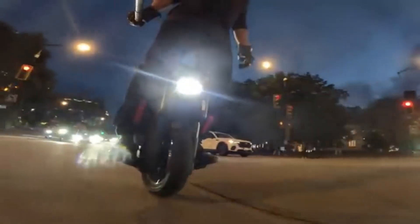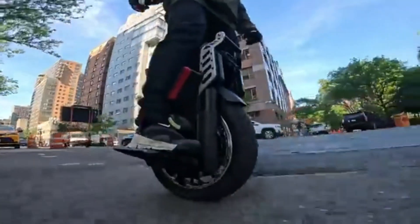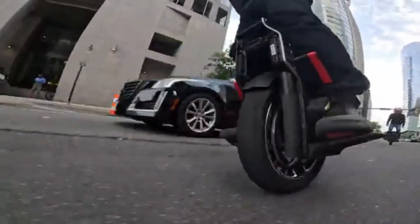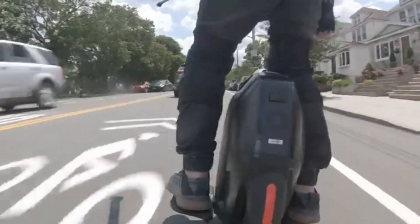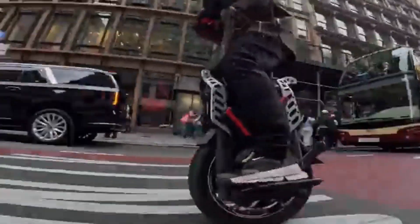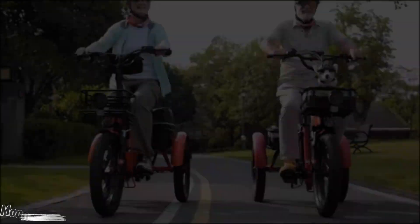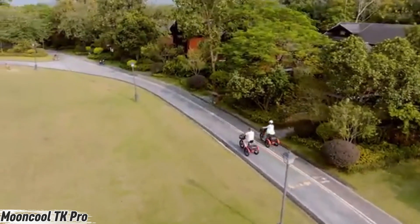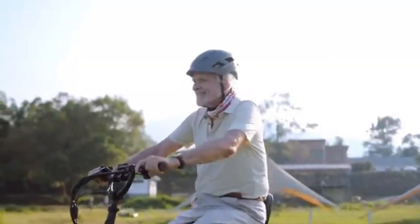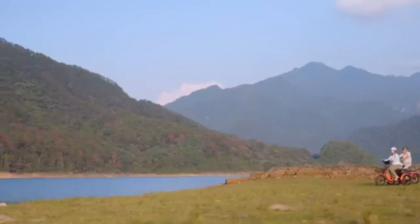With Bluetooth connectivity and over-the-air updates, it's as smart as it is powerful. For riders who crave speed, distance, and cutting-edge tech in one sleek ride, this isn't just a unicycle — it's a revolution on one wheel. Meet the electric trike that turns everyday rides into effortless adventures: the Mooncool TK Pro, built for comfort and practicality.